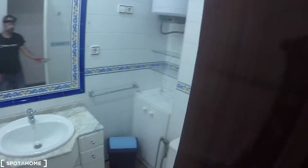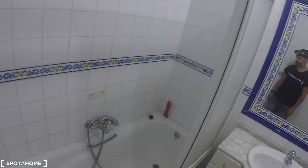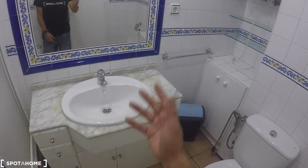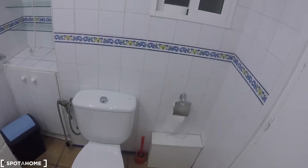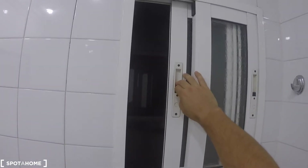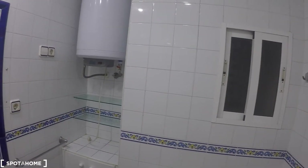And here we have the bathroom. Here in the bathroom we have a bathtub, a sink, a lot of drawers, a mirror, a toilet, a window to a small courtyard, and the electrical water heating system.